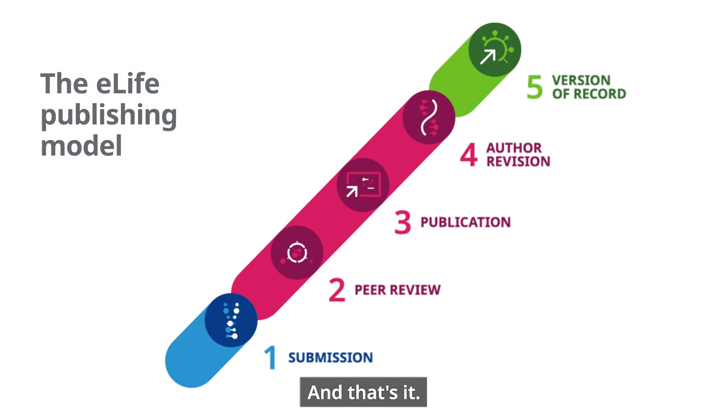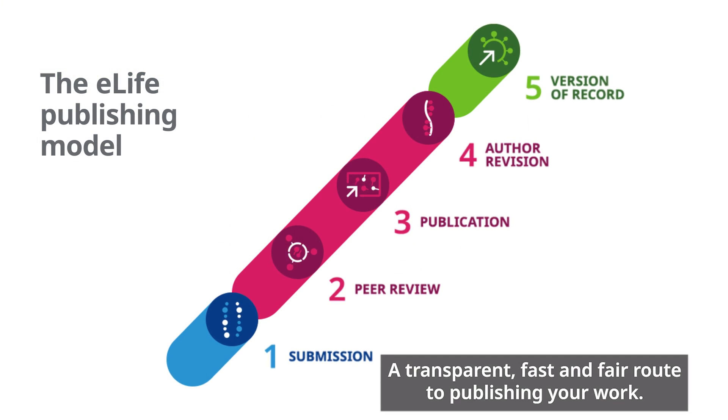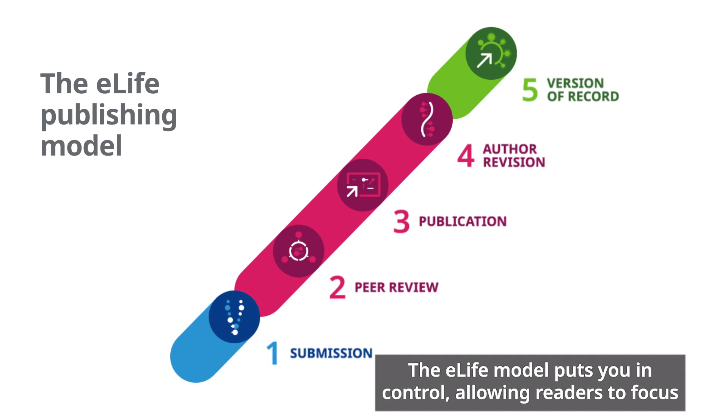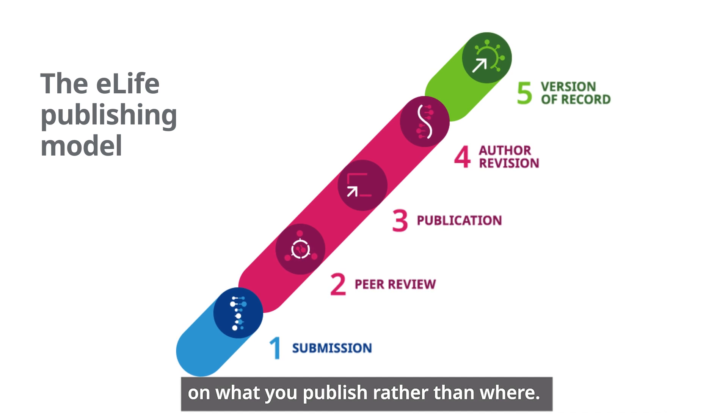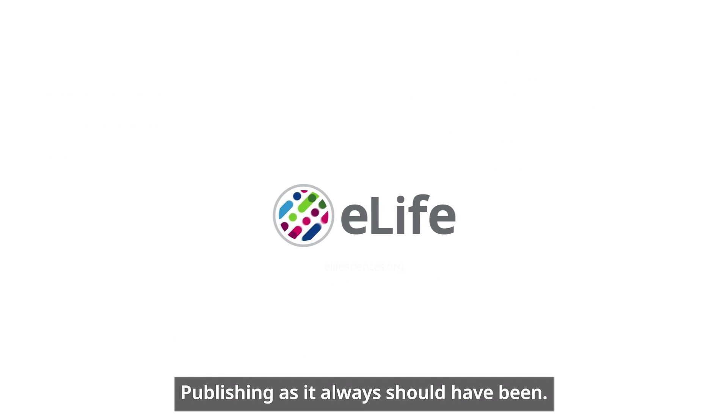At which point we will index it on PubMed. And that's it — a transparent, fast and fair route to publishing your work. The eLife model puts you in control, allowing readers to focus on what you publish rather than where. Publishing as it always should have been.